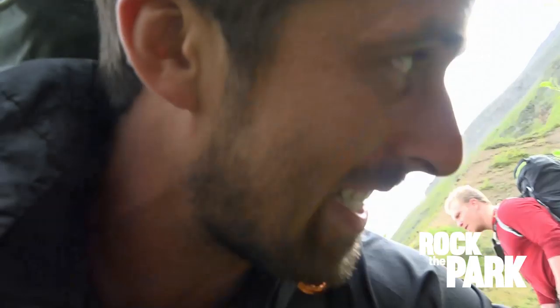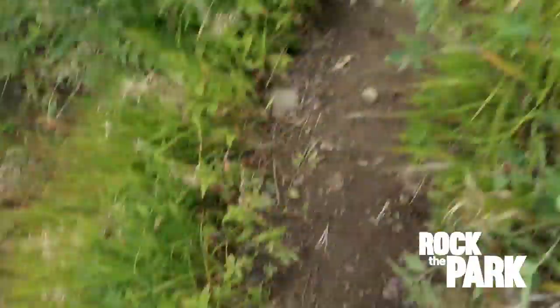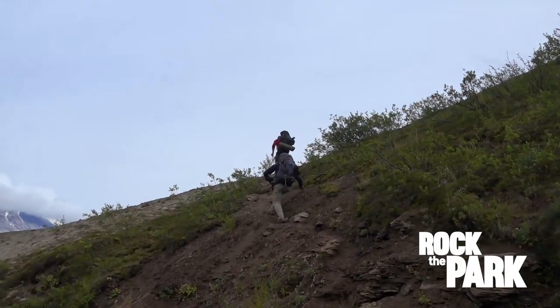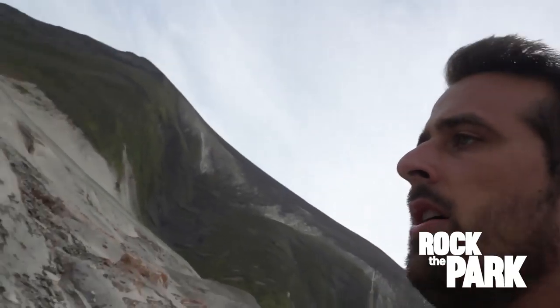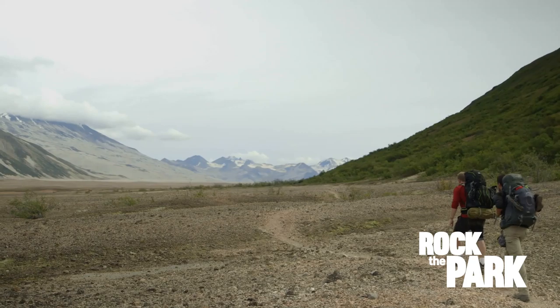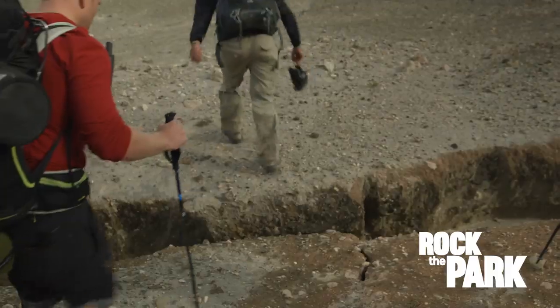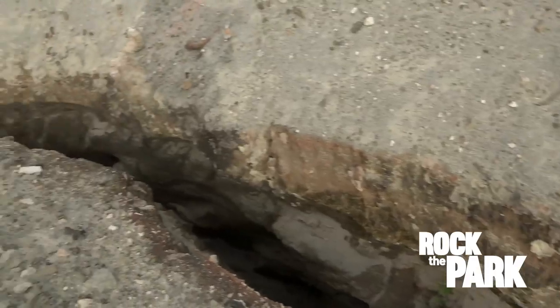I just fell down and a rock jammed into my back. We've been going for miles and miles — this is where you start to slowly lose your wits. We're starting to get worried. The sun is going down behind the mountain, our water supply is running low, and we keep coming up to gorges that we hope are the river, and they're not.